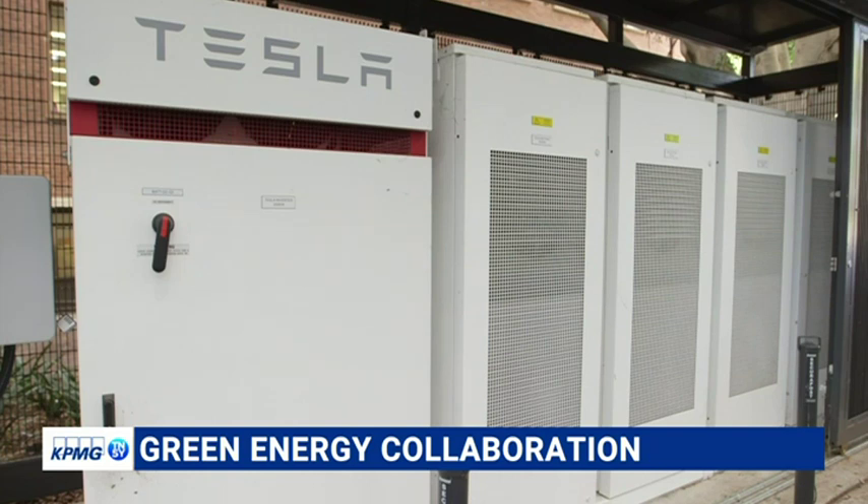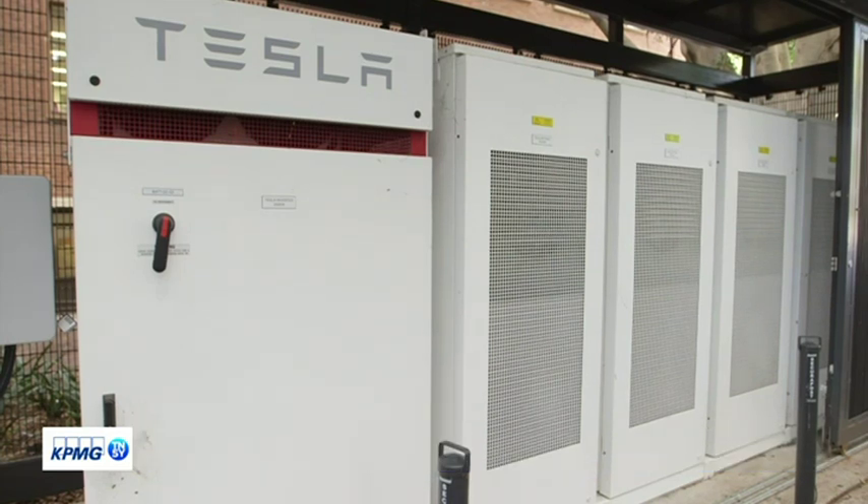The great thing about Transgrid is that they've entered into this partnership with us to put the battery in place — that's a piece of kit that we wouldn't normally have access to. They've also given us great access to all the data, so our students and researchers can really get their teeth into it and work together with Transgrid to maximise the benefit.